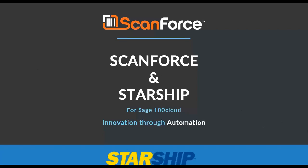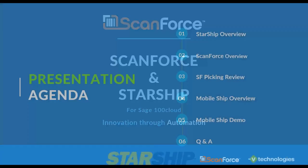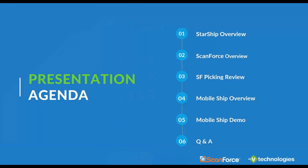The first thing we're going to do is touch on a quick agenda. Matt is going to start us off with an overview of StarShip, then I'll do an overview of ScanForce — the solutions we provide — and then get into more detail related to how the picking and shipping side of our WMS solutions work. That's what links into the StarShip side of things.